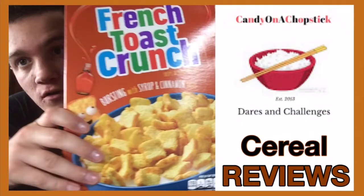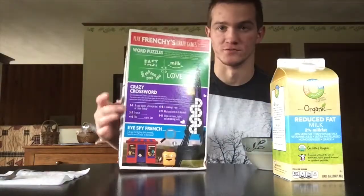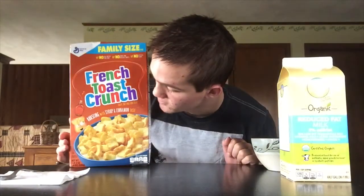All right, here we go. It's time to try a new cereal — it's called French Toast Crunch. I'm not exactly sure what is wrong with this box; it's really round. I actually got this at a Walmart out of state, and I am excited to try this.